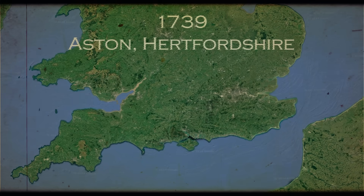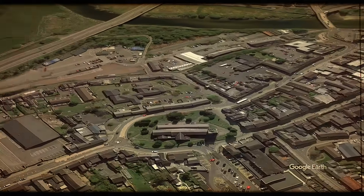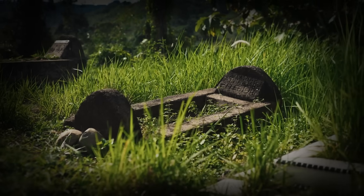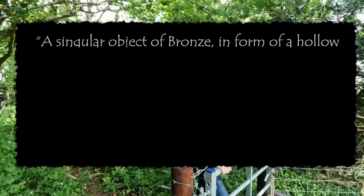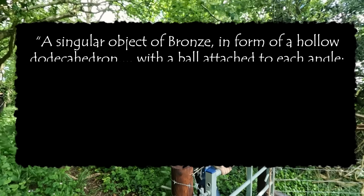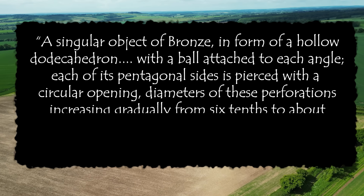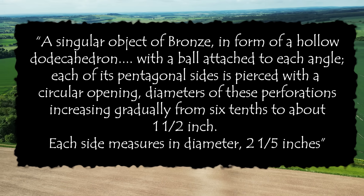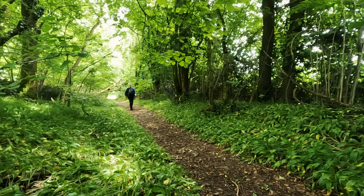May 1768, Caernarfon in South Wales — Saint Peter's churchyard to be precise. A grave was being dug out and, similar to Brian Campbell, an object was struck. The assumption was a rock of some kind, but upon inspection it was the most curious object. The Society of Antiquities would later describe it as 'a singular object of bronze, in form a hollow dodecahedron, with a ball attached to each angle. Each of its pentangular sides is pierced with a circular opening, the perforations increasing gradually from six-tenths to one and a half inches. Each side measures in diameter two and one-fifth inches.'